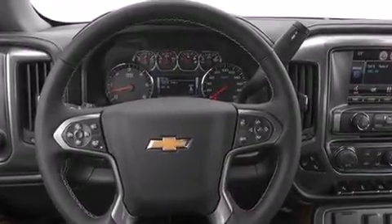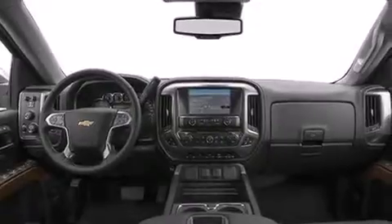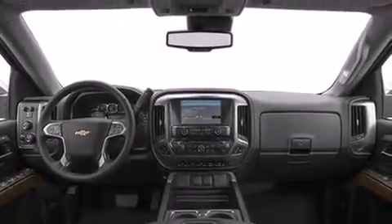A rear window defroster, 4-wheel disc brakes with ABS, a keyless entry system, and leather seats provide great support and create an overall luxurious feel.